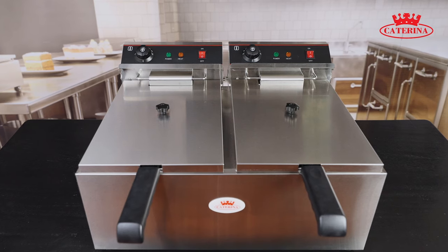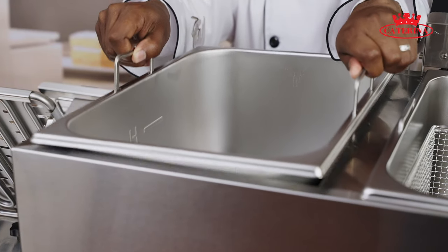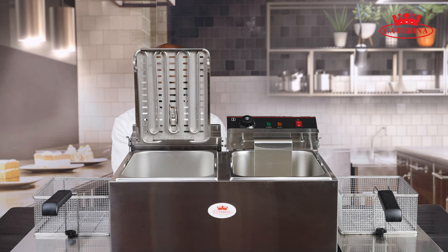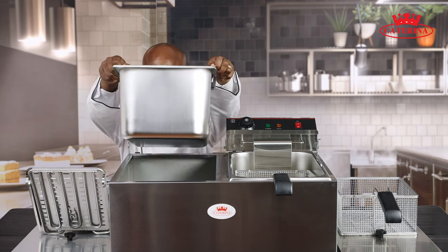Additional safety features include two splash guard lids and concealed compartment handles for easy removal and emptying. Components of the CT112 can easily be dismantled, which helps with cleaning or when you need to service a specific part.